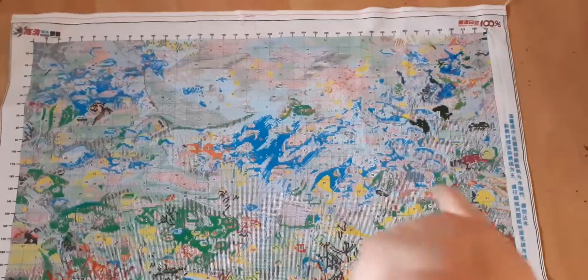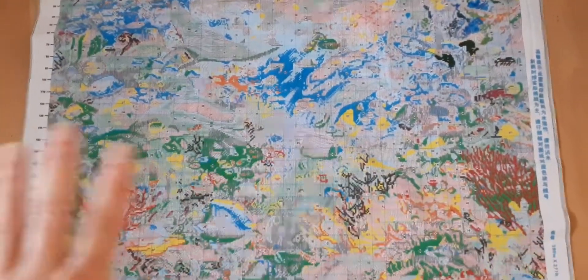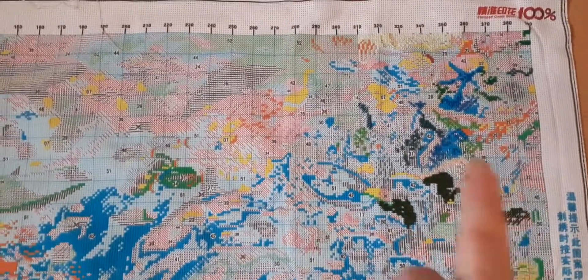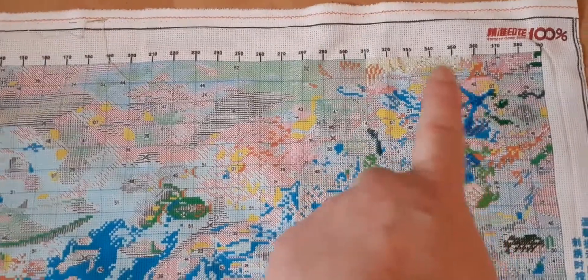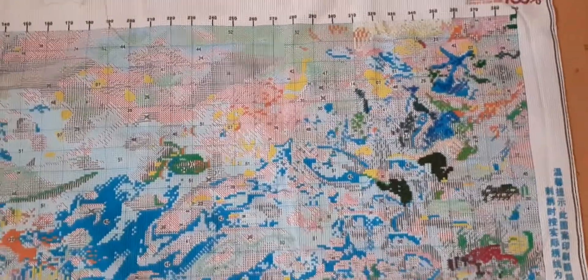I've been doing up in that top area around there. I haven't done anything on here but I thought I'd lay it out on the floor so you could see how big it is and how lovely it is. I have done a lot of green and I started doing some up there last night, and I'm absolutely loving it.